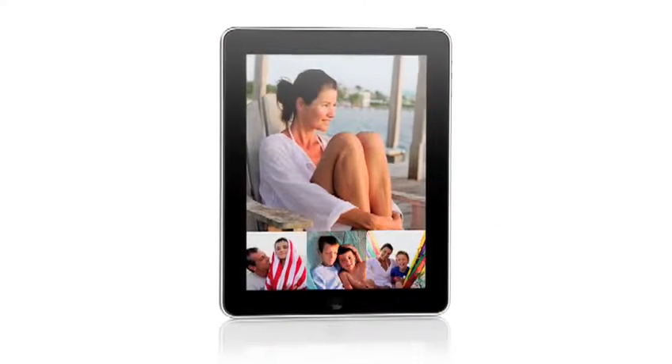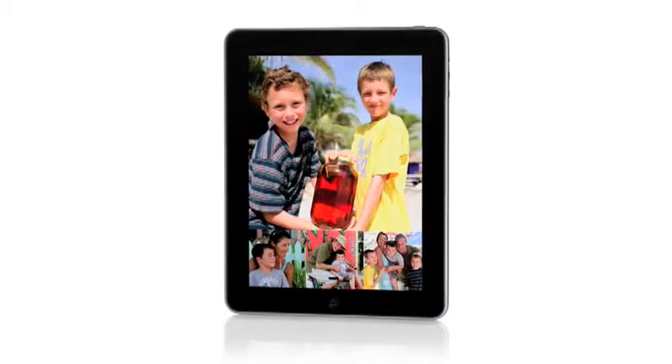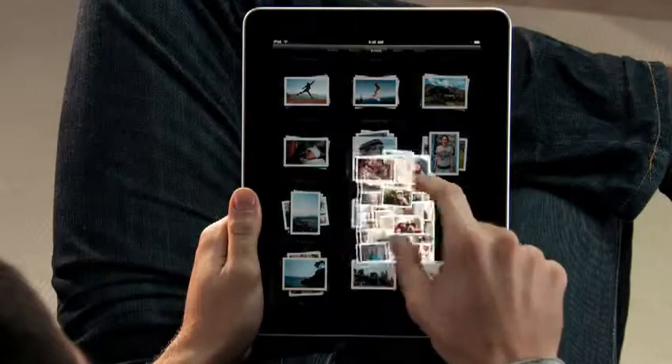The iPad is absolutely the best way to view and share your photos. You see every one of your albums there as just a stack of photos. And you can just pinch open to peek in a stack.